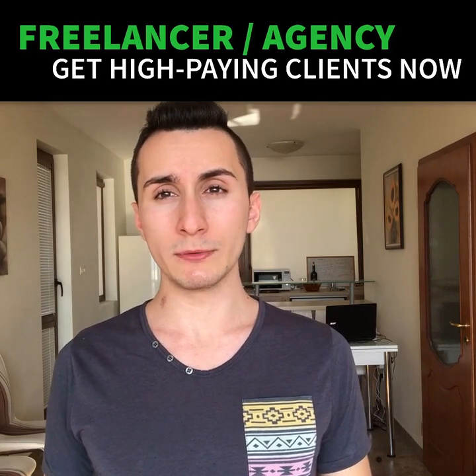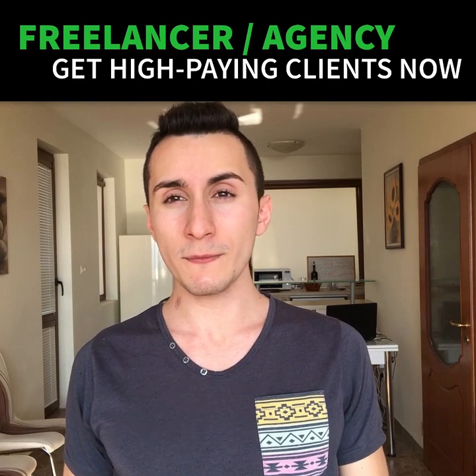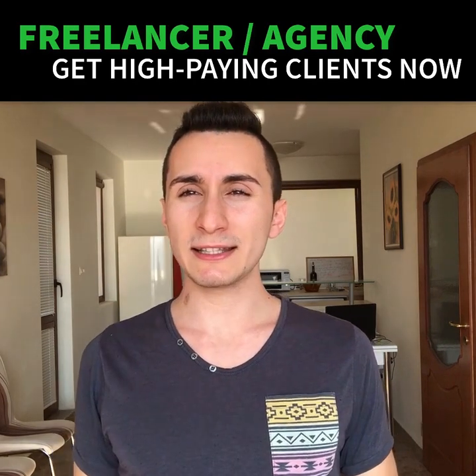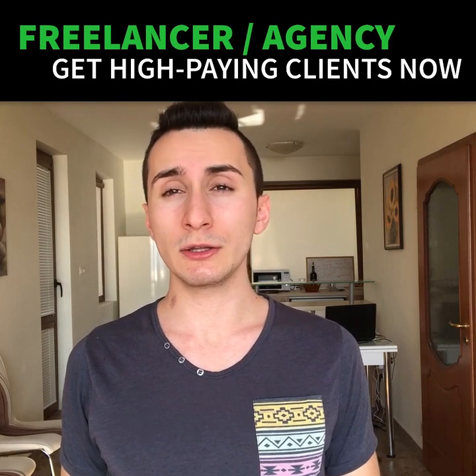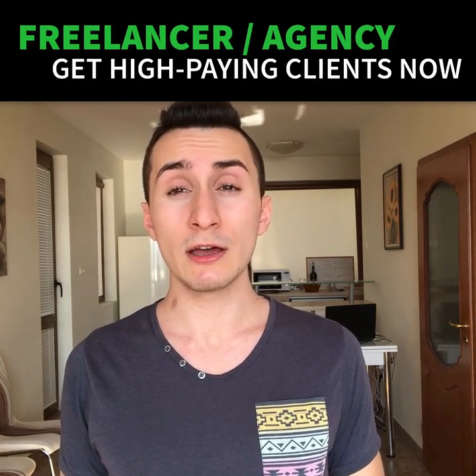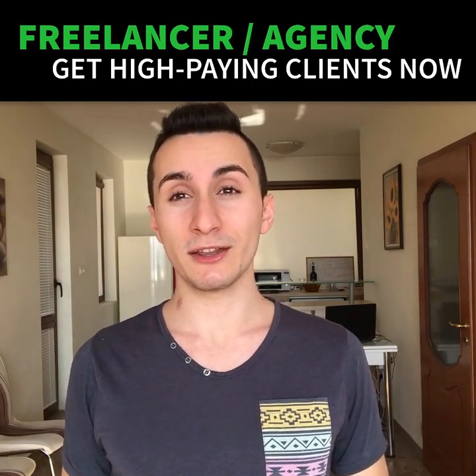You can just get the free strategic session, create your action plan together, and then go do it yourself — that's perfectly fine with me. But if you decide the strategic session was helpful and you want me to help you even further, I'd love to do that. So if you want me to help you create the perfect action plan for attracting your ideal clients on demand for free, just click the button below and apply now. Let's have a great strategic session together.